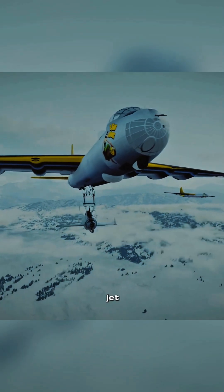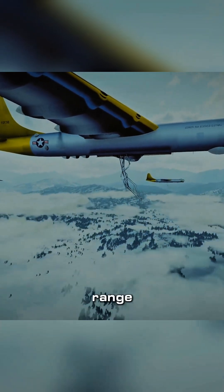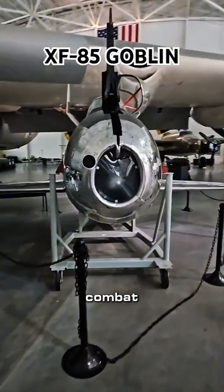The main design purpose of this fighter jet is to solve the problem of providing full escort for long-range bombers. Generally, they are carried in the cabin of large bombers. Once under enemy attack, they will be released from the bottom of the bomber and engage in air-to-air combat with the enemy.